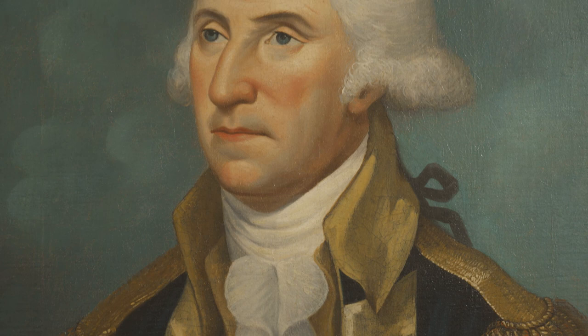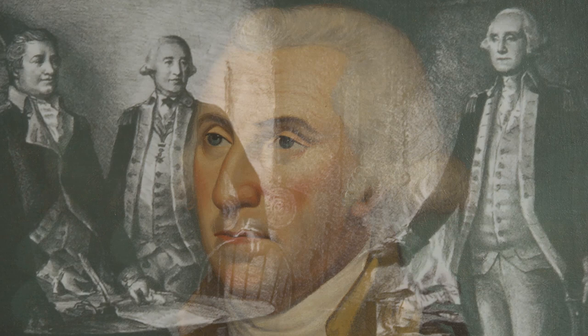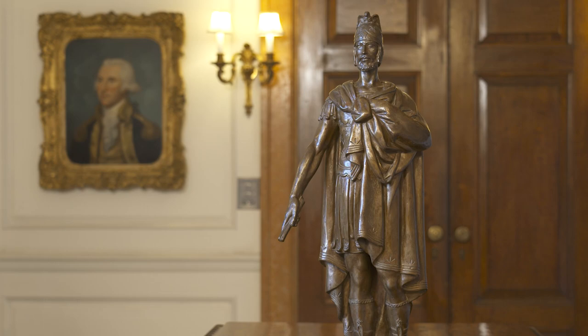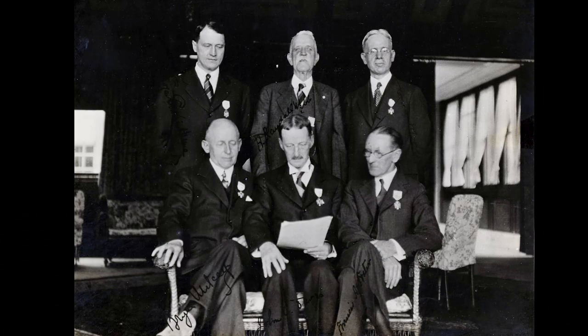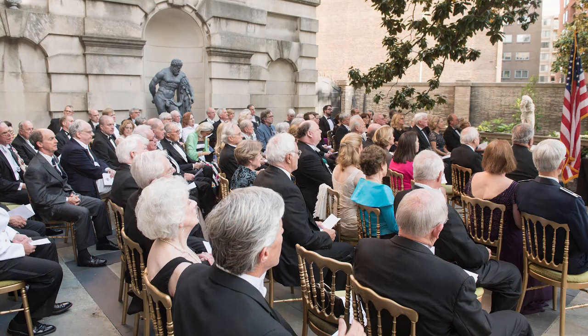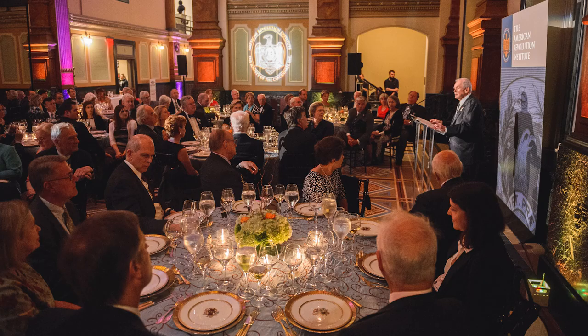George Washington, who resigned his commission at the end of the Revolutionary War, was widely celebrated as the American Cincinnatus. The founders of the Society referred to themselves as Cincinnati, a plural form of Cincinnatus, to indicate their commitment to the virtues of the Roman hero. They made membership in the Society hereditary so their effort to perpetuate the memory of the American Revolution would always have champions. With over 4,000 members today, the Society works to promote understanding and appreciation of the American Revolution and its legacy, a mission carried out by the American Revolution Institute of the Society of the Cincinnati, launched in 2014.